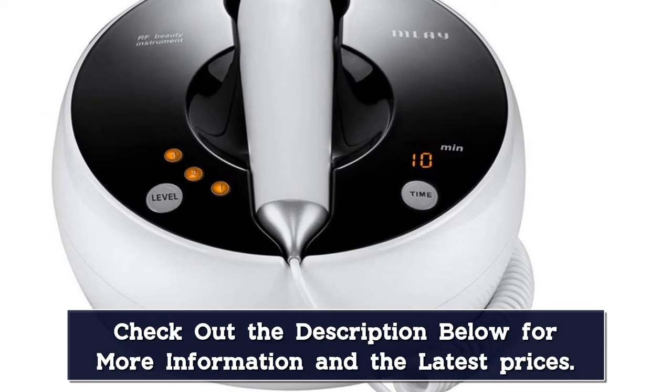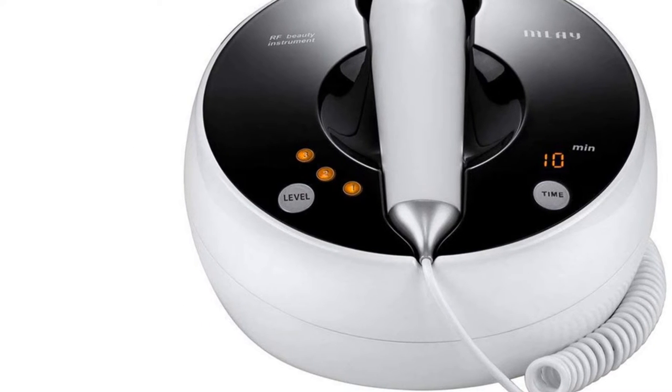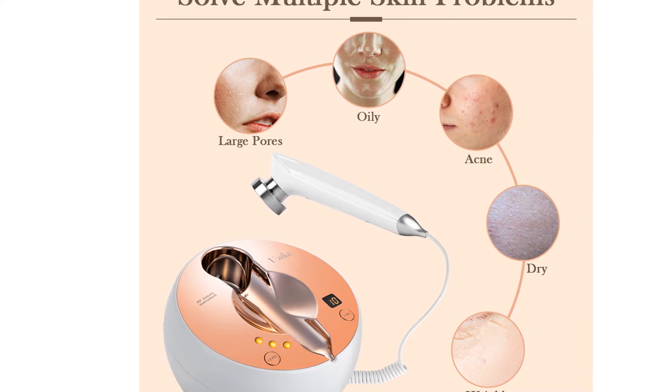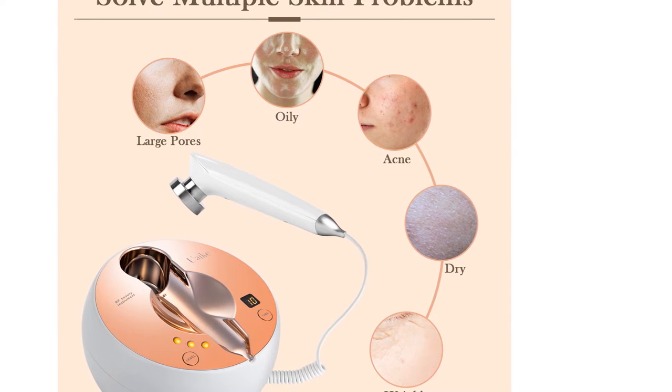This machine can be used on the face as well as other parts of the body, and results have been shown to last for up to 2 years. Keep in mind, some customers report that the heat settings are inconsistent and take some adjustment to get right.